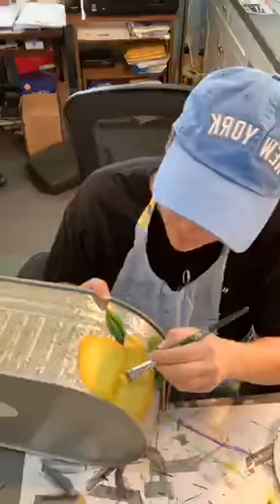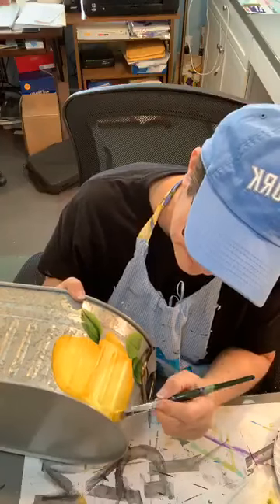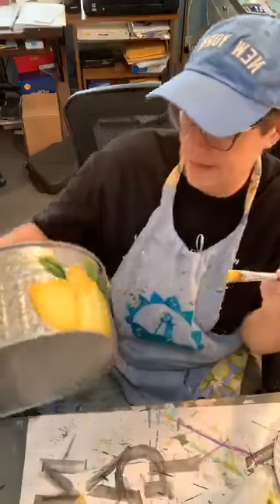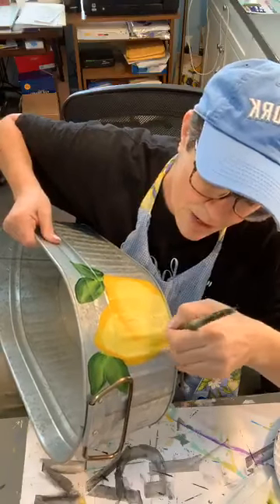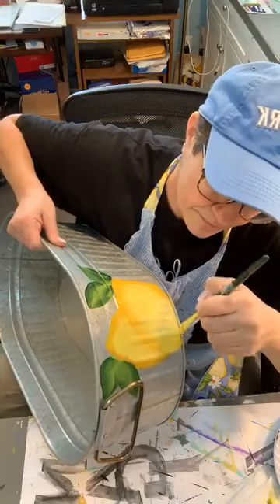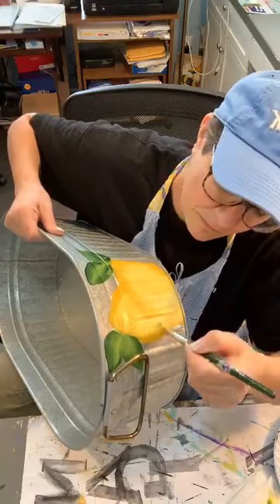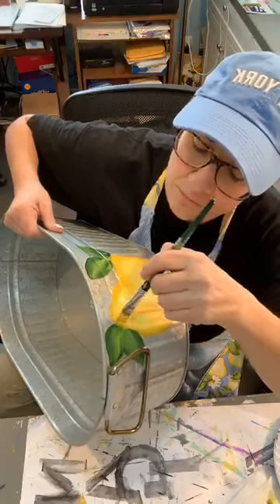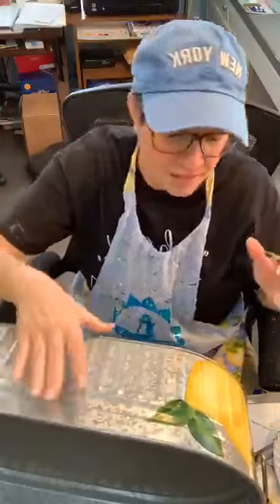I will look for my original lemon painting — my brave original lemon painting — and show that to y'all. You can see that one lemon is obviously in front of the other.